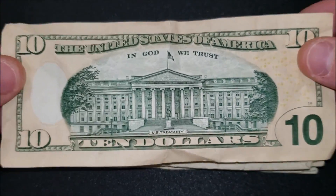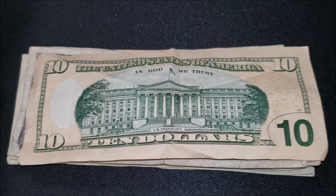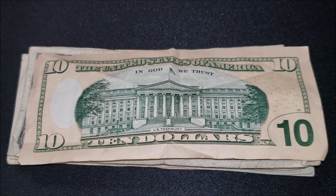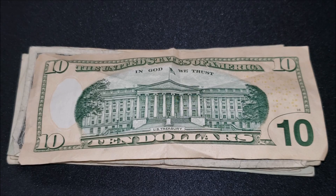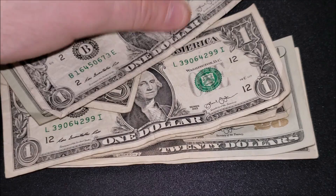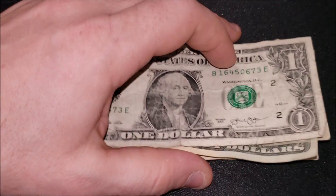I thought I saw a little ink issue going on there, but no. This note is nicely creased up — was definitely in a pocket at some point. Really cool depiction of the U.S. Treasury building on the back — a great tour if you're ever in Washington. Nothing on that note.